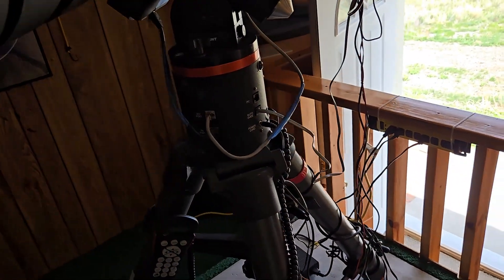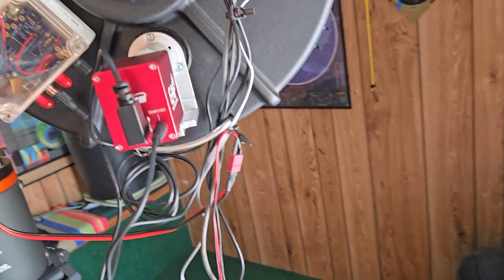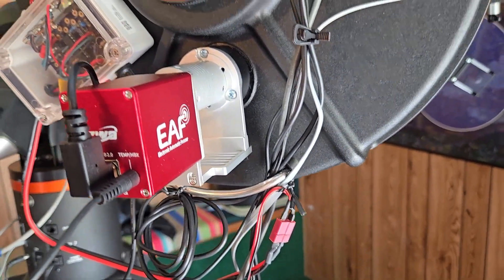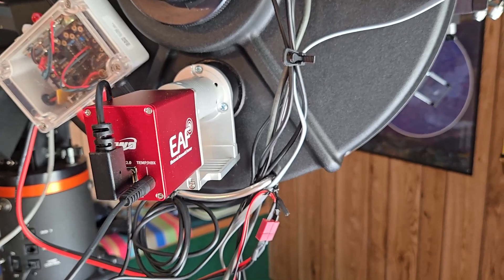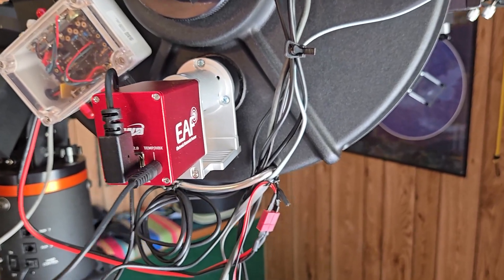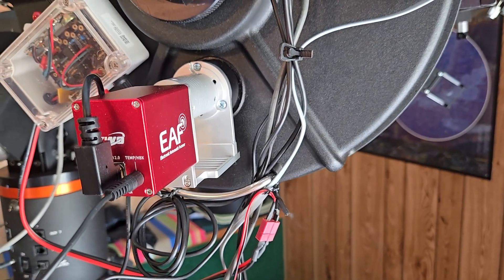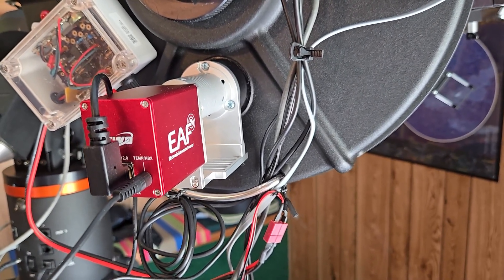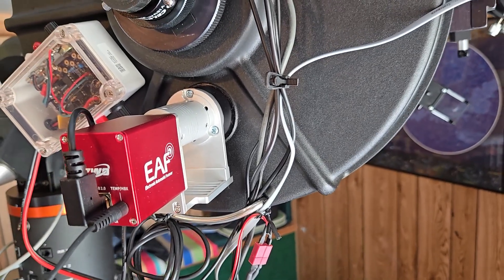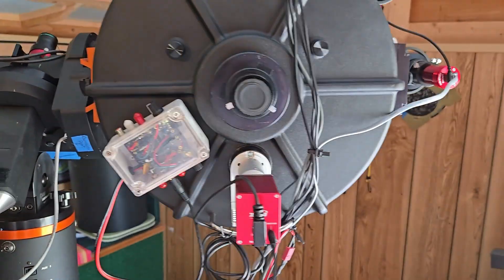The ASI Air Mini points the telescope where I want it to point. Also new and exciting is the ZWO EAF electronic automatic focuser attached to the telescope. Focusing this thing has always been a challenge, but with this it's just simple — I hit a button on the tablet, it goes through its automatic focus routine, and focuses the telescope tack sharp. Then we're ready to image.